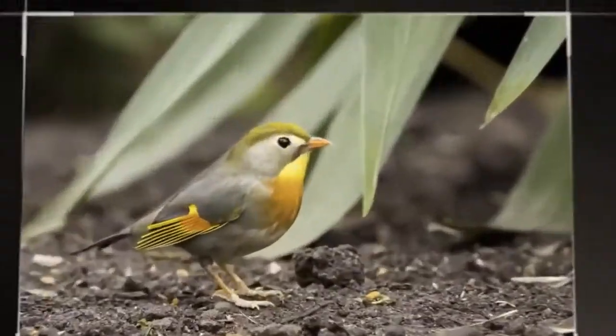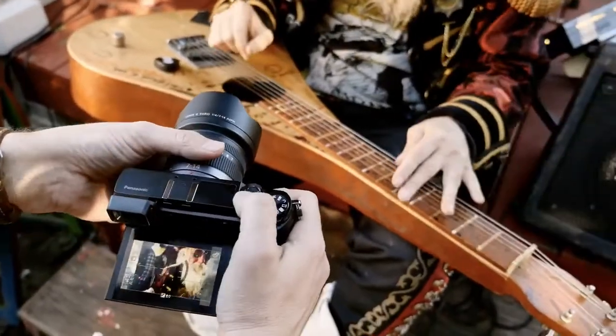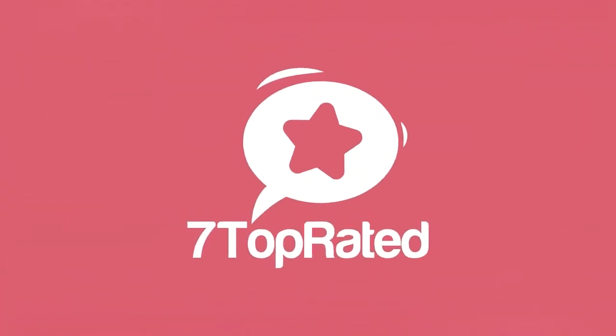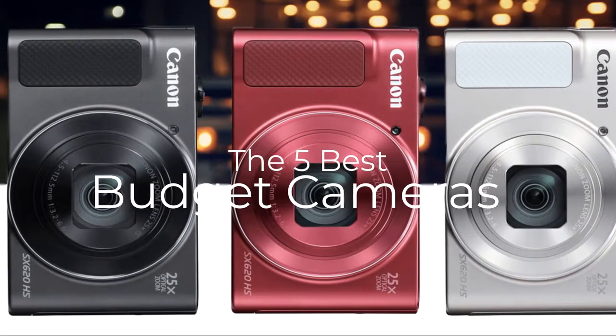Are you wondering what's the best budget camera for this year? If so, stay tuned, because by the end of this short video, you'll know exactly which one to choose. Hey guys, it's 7 Top Rated, and in today's video we're going to check out the 5 best budget cameras on the market.